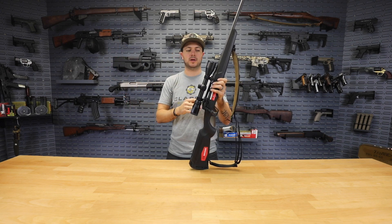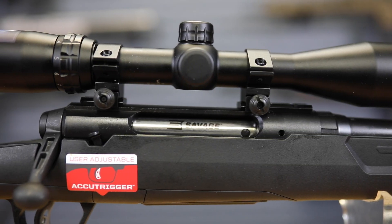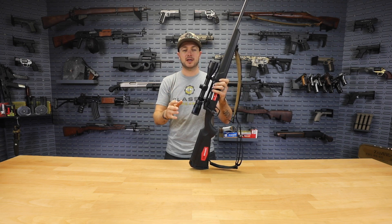What I have right here is the top-of-the-line Axis 2XP, which comes with your AccuTrigger and a factory bore-sighted Bushnell scope. You can get this for $245 after that $75 mail-in rebate — so check that out.